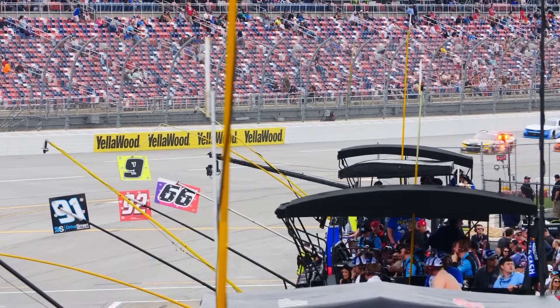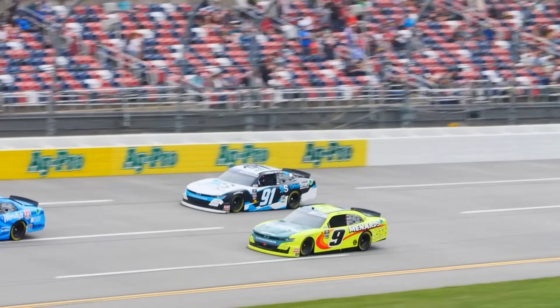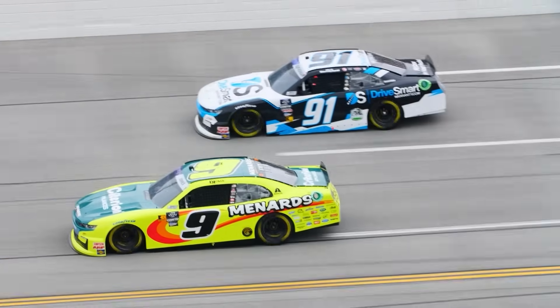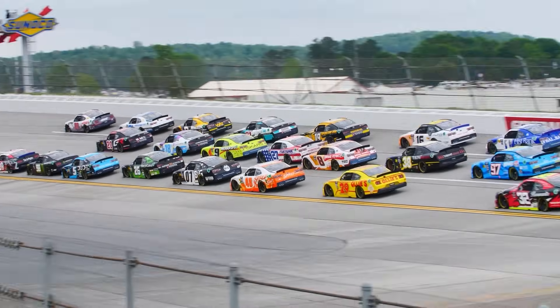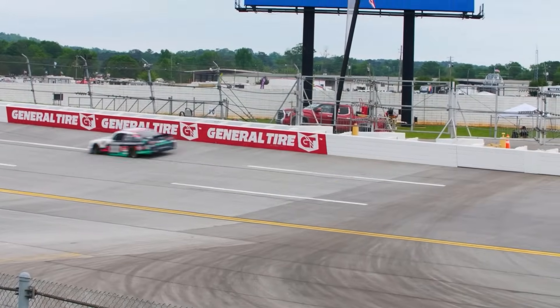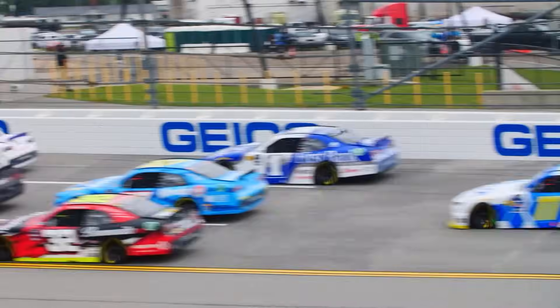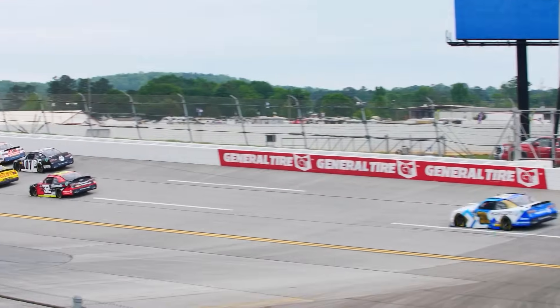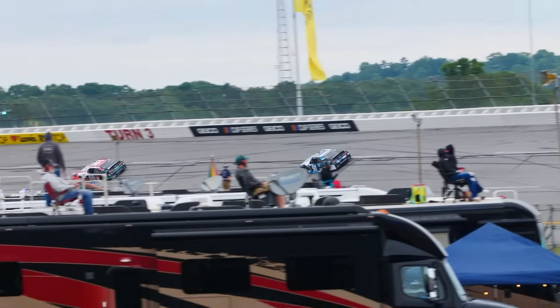Kyle ended stage one in the 11th position. Unfortunately, Kyle landed a penalty on pit road for too many crew members over the wall. This is going to restart Kyle in the 27th position. All the ground he has gained has now went to waste. But Kyle is a focused driver, and he will come back from this.